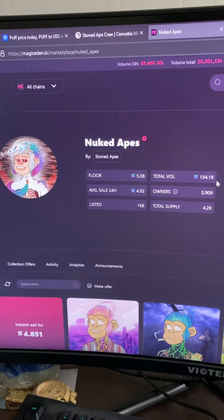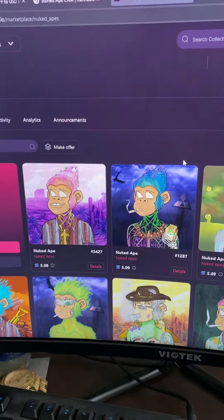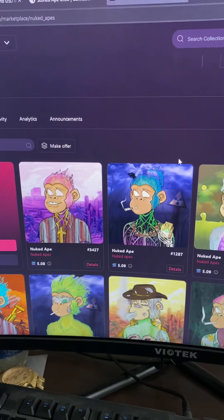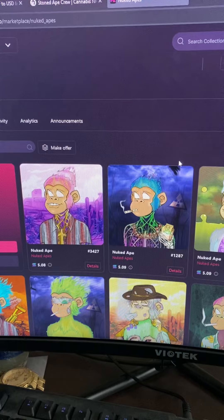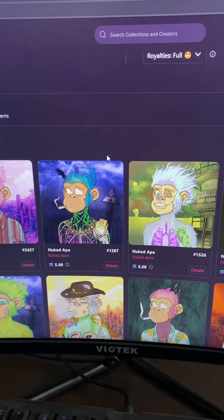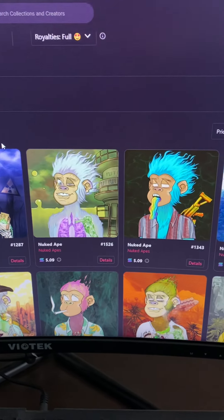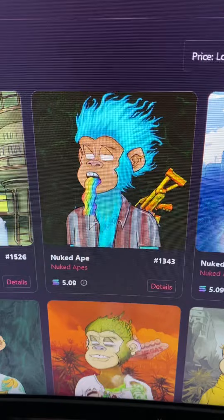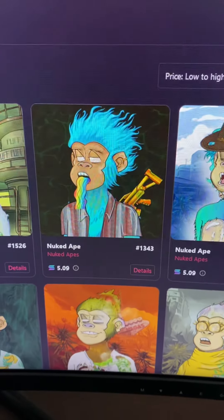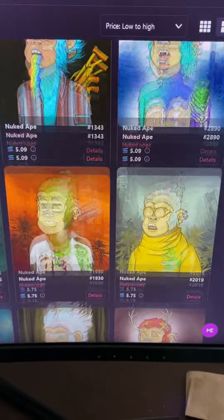Sitting at 5.08 Solana. Very cool NFTs — most of them are animated, so it looks like they're alive in your wallet. See, this one's not animated, but you can animate them on your own.